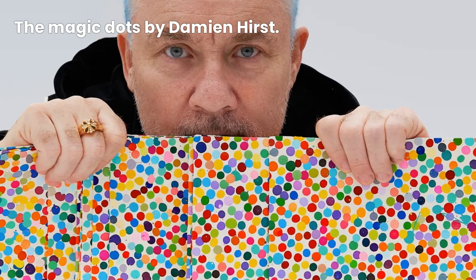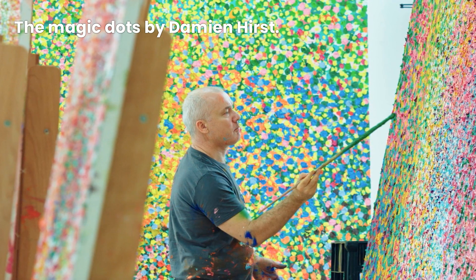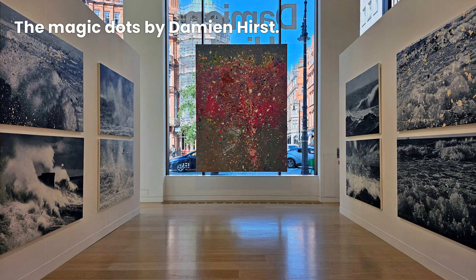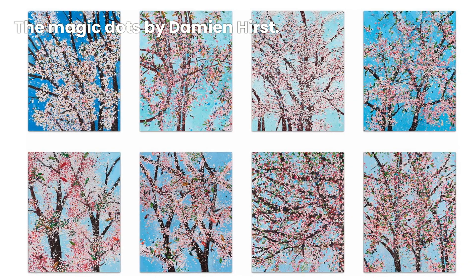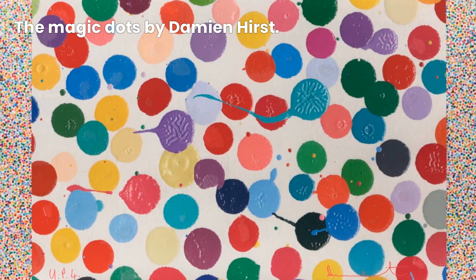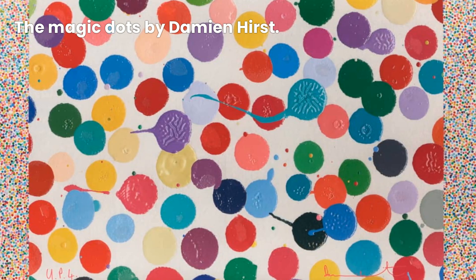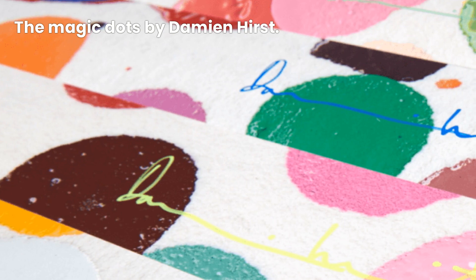But what makes these spots so significant? The spot paintings emerged in the late 1980s and early 1990s when Damien Hirst started exploring the concept of visual patterns and repetition. They introduced a fresh perspective, breaking away from conventional art forms and embracing the power of simplicity. The spots, seemingly random at first glance, actually follow strict rules of composition — this juxtaposition of chaos and order adds depth and intrigue to the artwork.